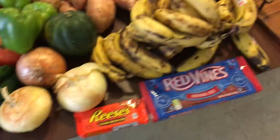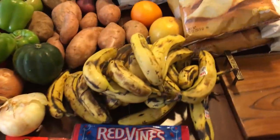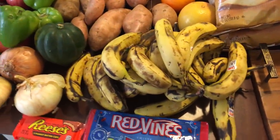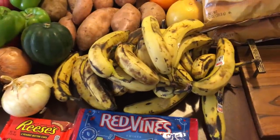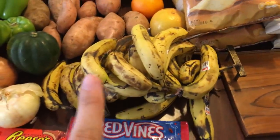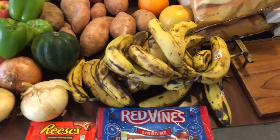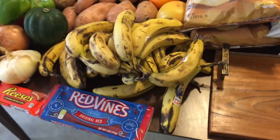Then I have a whole bunch more bananas to chop up and freeze to make smoothies and ice cream and stuff like that — very exciting. I was on a banana dry spell for a while but now they're just throwing them at me.